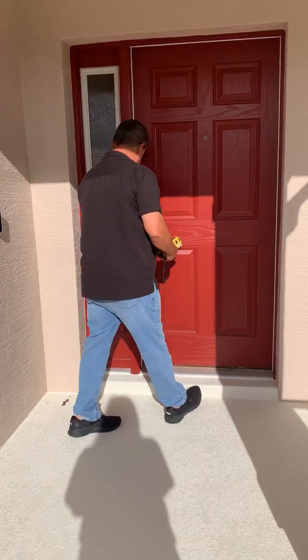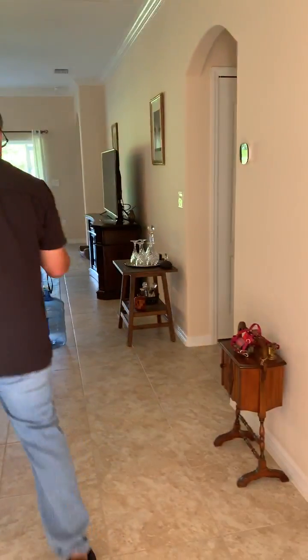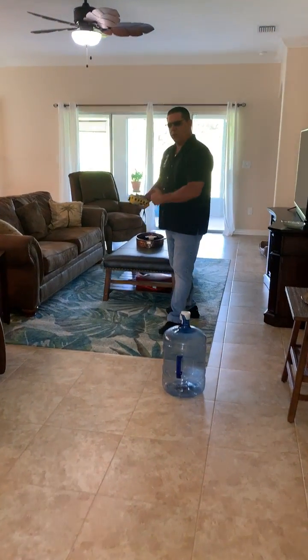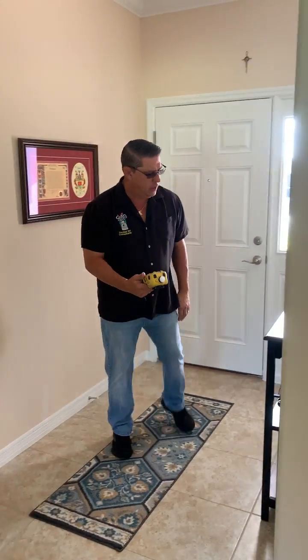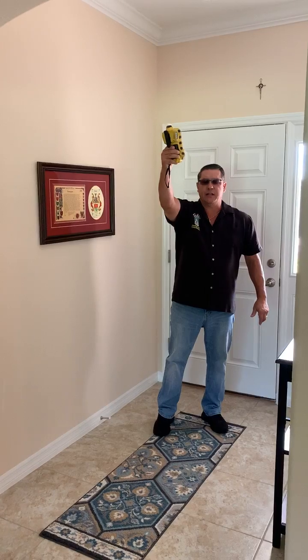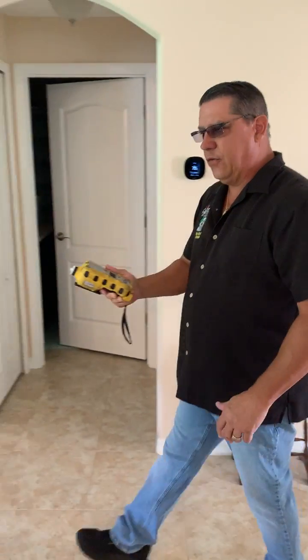So let's go inside. Most people will then walk right through — 'I've got no readings' — and they're moving through the structure too quickly. You need to do the same thing at the front door, or whatever your entry point is, as soon as you come in. Again, it's 30 seconds down low, 30 seconds at the mid-level, 30 seconds up high. Then we can move a little bit further into the structure and do the same thing.